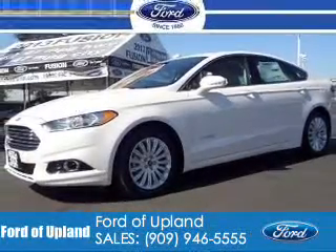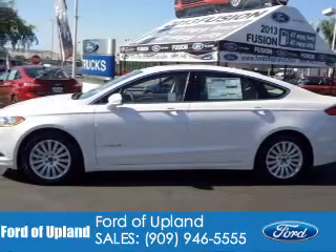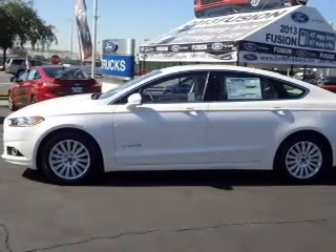This is a new 2014 Ford Fusion Hybrid, powered by front-wheel drive, a 2-liter, 4-cylinder engine, and an automatic transmission.